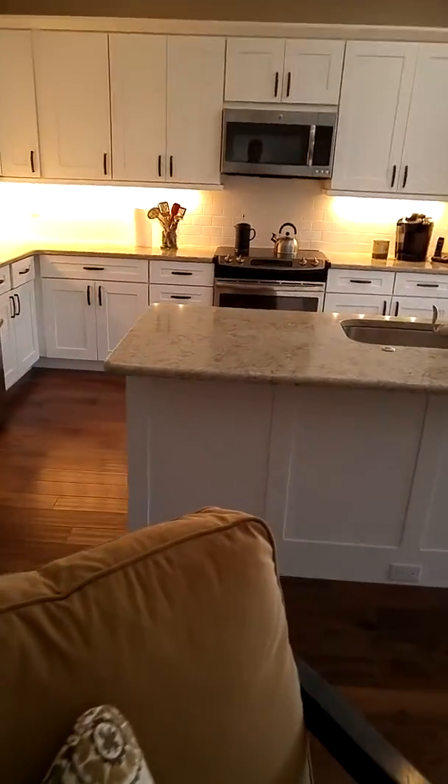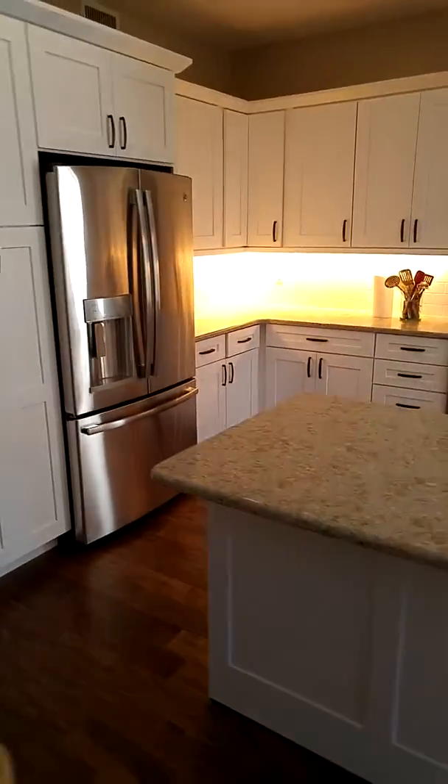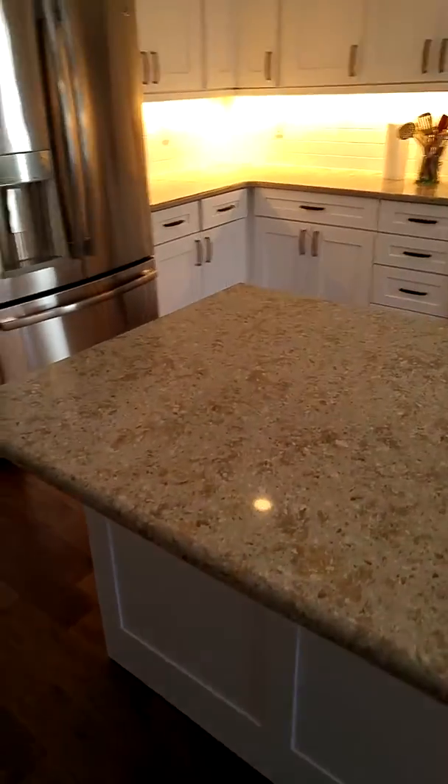These are white shaker style cabinets that we put in on this project. There are quartz countertops.